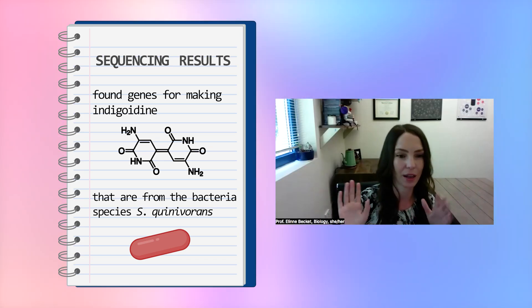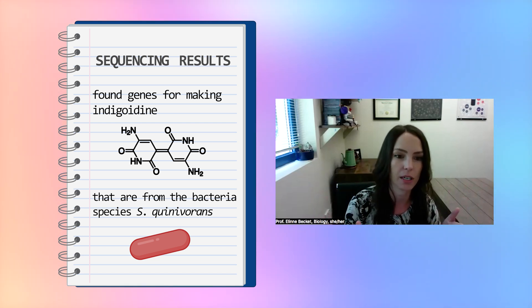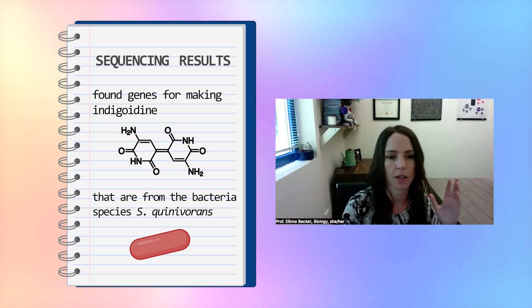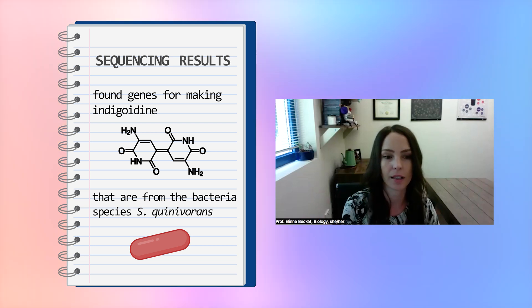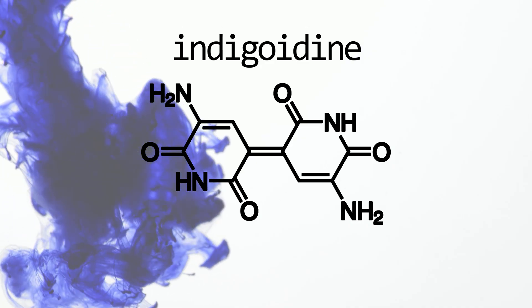When early sequencing results came in from collaborating company Seatcoast, the pieces started coming together. They found a really clear bin of Serratia quinovorens, and inside of that there were genes for indigoidine. Based on the present representations, this was the most likely culprit. The results identified bacterial genes that produce the compound indigoidine — a natural product that acts as, like its name suggests, a blue-colored dye. The next step was to figure out where exactly this dye was coming from, and how so much of it ended up in the soup.